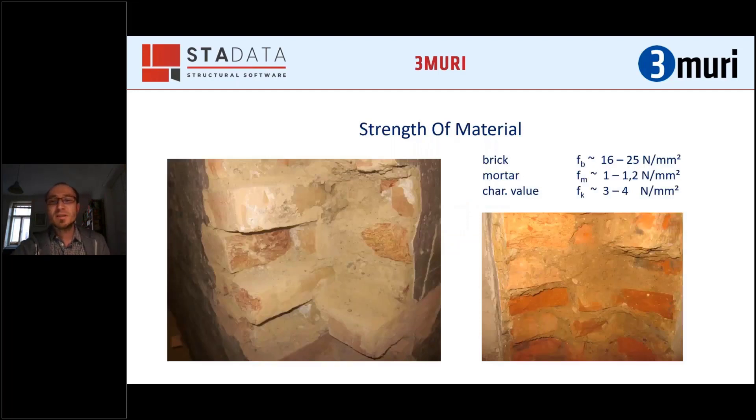The material properties are mostly assessed through in situ tests. Sometimes they also take samples of the bricks and mortar, but it is mostly done with in situ tests. These are more or less the characteristic values we found.